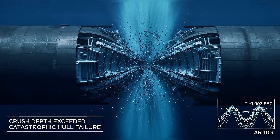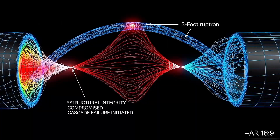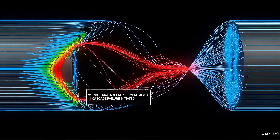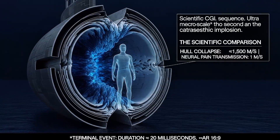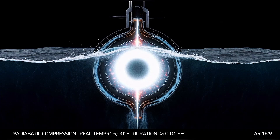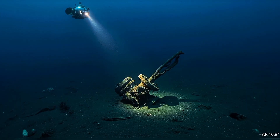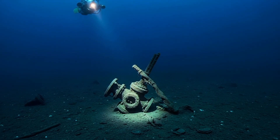When a submarine exceeds its crush depth, the failure is not gradual — it's instantaneous and total. The pressure hull is designed to distribute stress evenly, like an arch. But when one section weakens from battle damage, corrosion, or exceeding depth limits, the entire structure fails at once. The hull collapses inward at supersonic speed, faster than the human nervous system can register pain. The air inside compresses so violently it reaches temperatures exceeding 5,000 degrees Fahrenheit in milliseconds — hot enough to ignite anything flammable. The shockwave from the implosion pulverizes organic matter. Death is instantaneous. No one suffers.